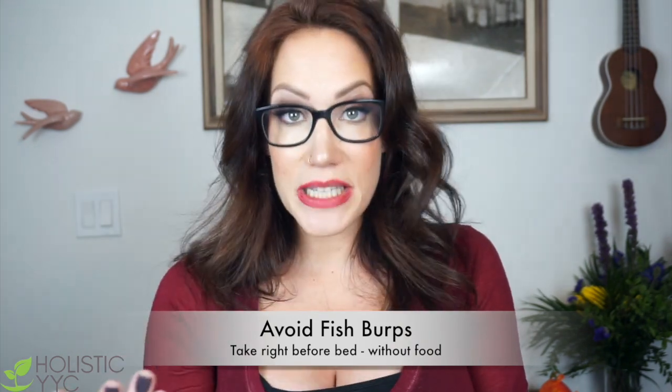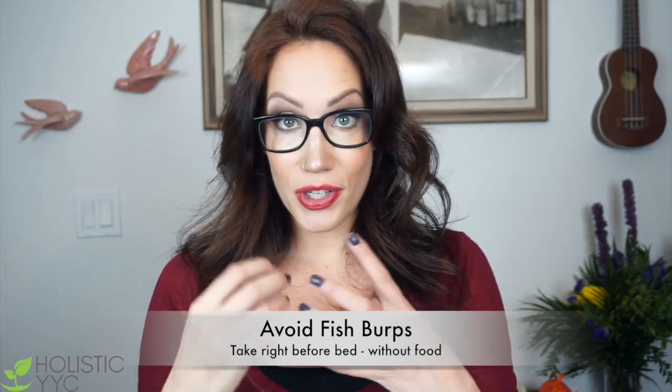If fish burps are something you're concerned about, capsules may be a better option. A tip is that I always take my fish oils right before I go to bed, because your immune system kicks in when you sleep, so it works in conjunction with your immune system. Second, you really don't get fish burps. Some people mention taking fish oils with food to mitigate the fish burps, but I have found the exact opposite. Most of my clients who take them right before bed haven't had an issue with fish burps.